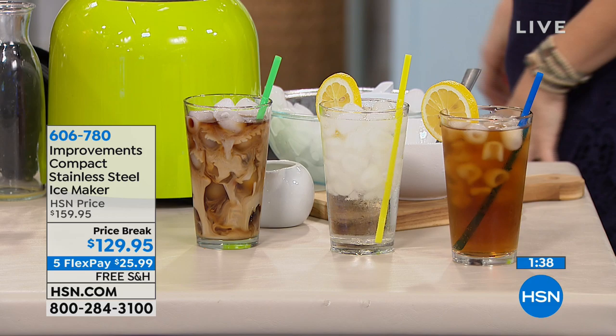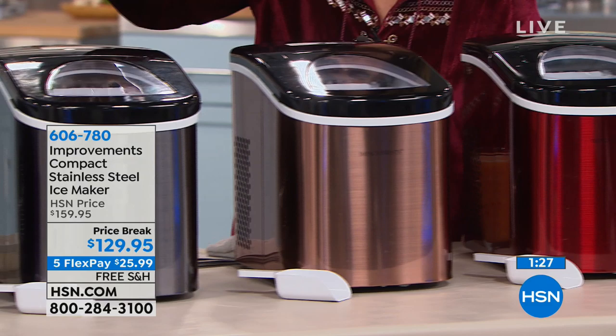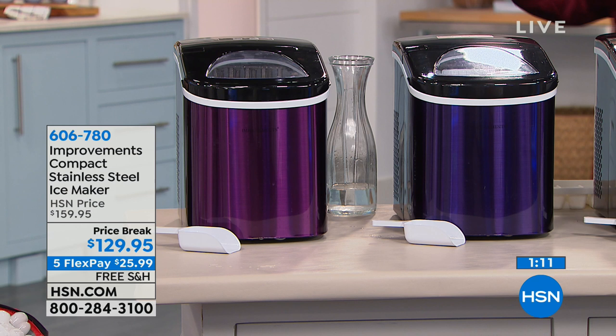Let me take you through the colors again. The one right in front of me — our number one bestseller — is the red. Next to that is your copper. We also have it in the black, which has a graphite, gunmetal look to it. This is your blue right here — think of it more like a blueberry-purple color. And there is your purple, so you can see the difference between the two. $129.95 — we normally sell this for an additional $30 more.